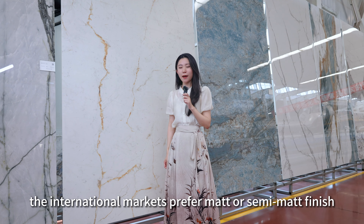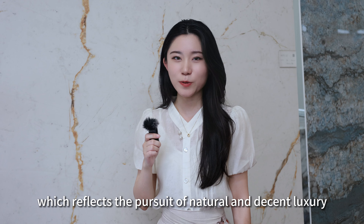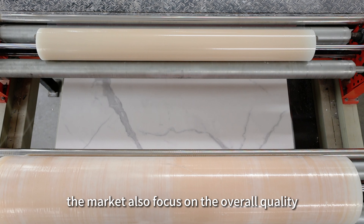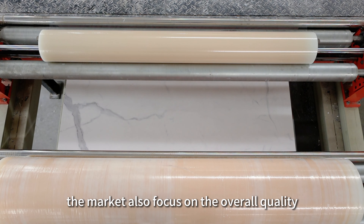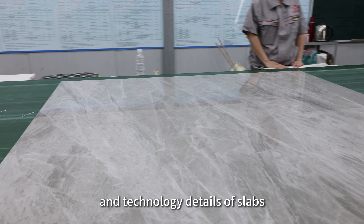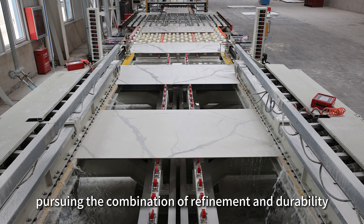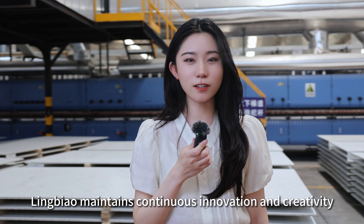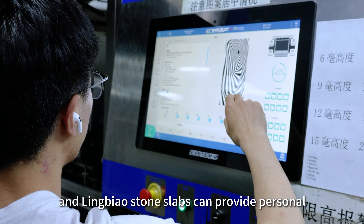In terms of texture, the international market prefers matte or semi-matte finish, which reflects the pursuit of natural and decent luxury. At the same time, the market also focuses on the overall quality and technology details of slabs, pursuing the combination of refinement and durability.